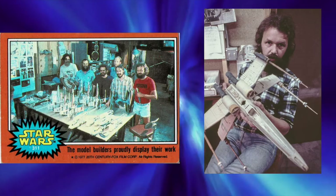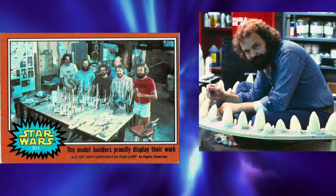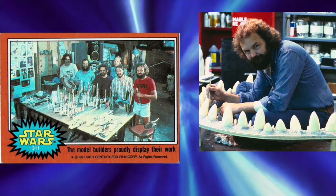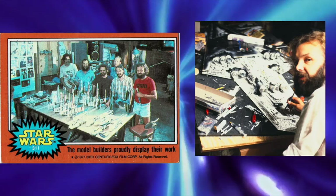I was doing sculptures for McDonnell Land and I came across a person I went to college with, Bob Shepard. He was working with John Dykstra and they talked about this project they were working on — a science fiction film — and they said they could use some help. Three months later, I heard from them again. — Lauren Peterson discussing how he was hired for Star Wars.